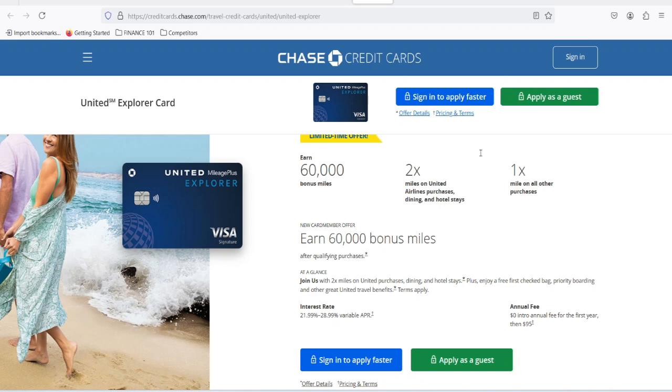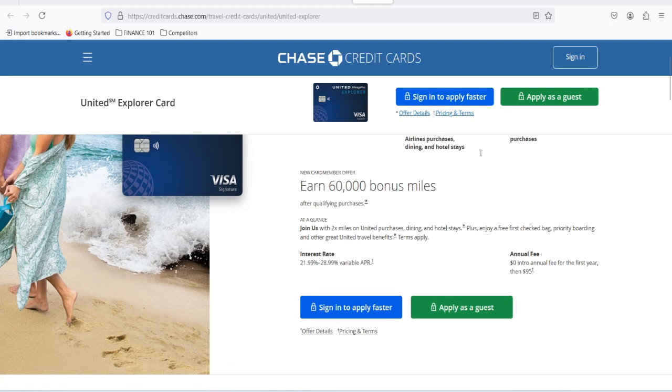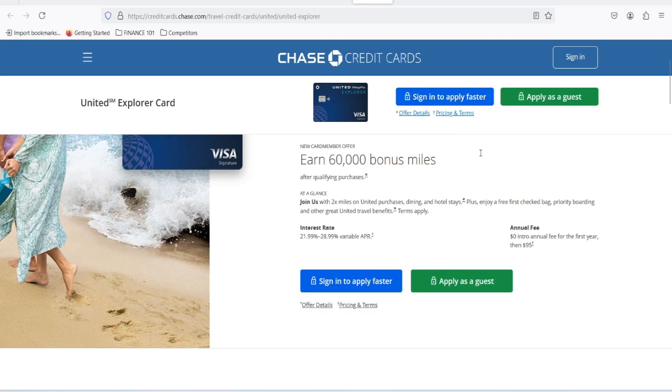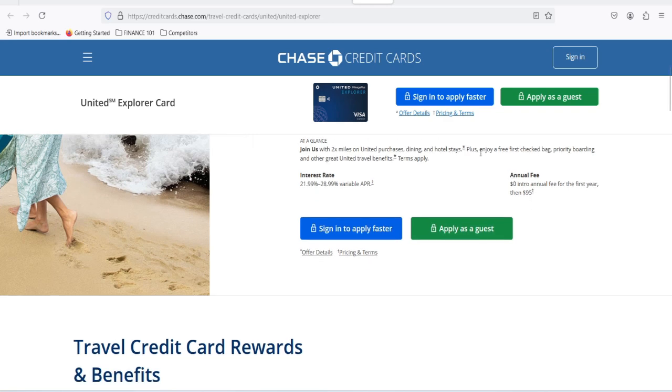What do you do? Panic? Cry? Or whip out your United Explorer card and start filing a claim? If you chose the latter, you're on the right track. But where do you even begin? That's what we're here to figure out. The United Explorer card comes with a bunch of perks, from travel insurance to purchase protection — it's like having a safety net for your life.